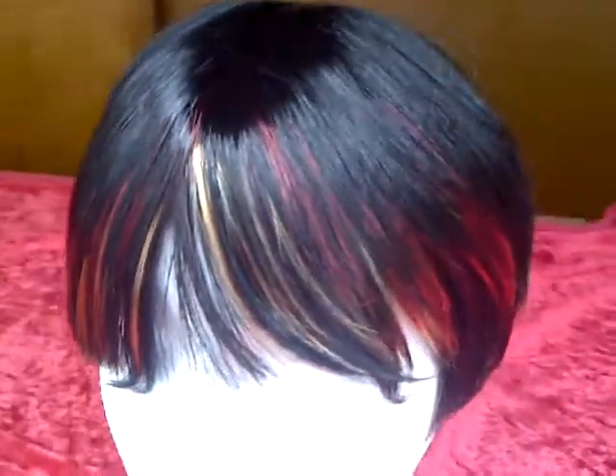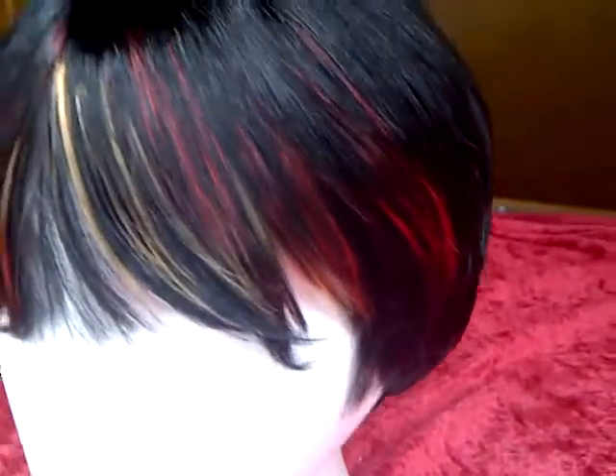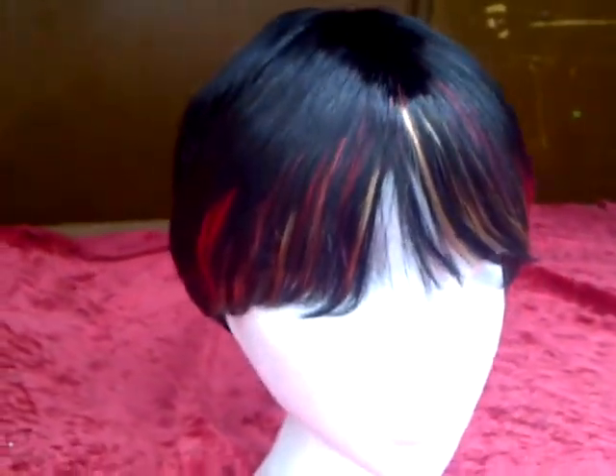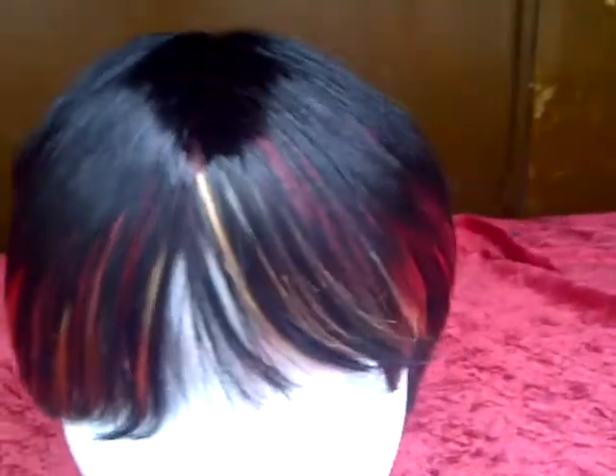We have a black wig — short, neat — and a different take on this classic short black wig in that it has blonde and reddish highlights at the front. In addition, you've got a long fringe which can actually be brushed, combed or trimmed to your particular face shape.